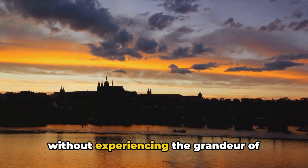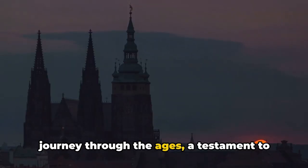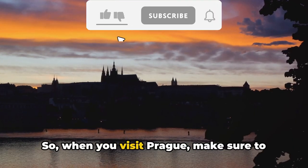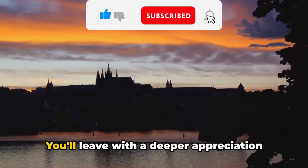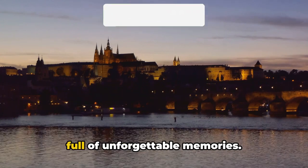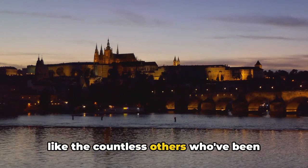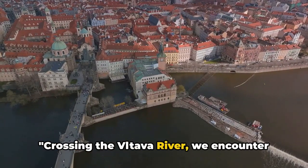A visit to Prague would be incomplete without experiencing the grandeur of Prague Castle. It's more than just a castle — it's a journey through the ages, a testament to the city's resilience, and a symbol of Prague's undying spirit. So when you visit Prague, make sure to set aside ample time to explore this historic marvel. You'll leave with a deeper appreciation of the city's rich history and a camera full of unforgettable memories.